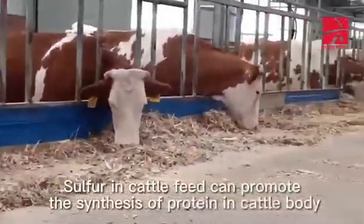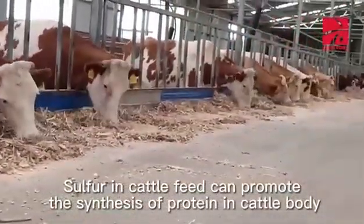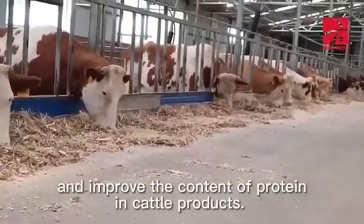Sulfur in cattle feed can promote the synthesis of protein in the cattle body, and improve the content of protein in cattle products.